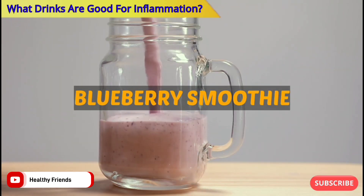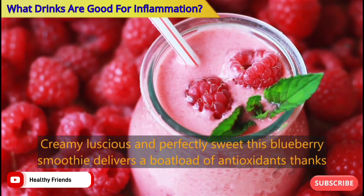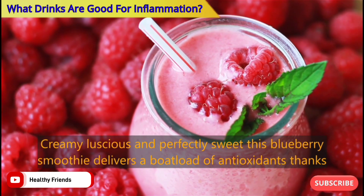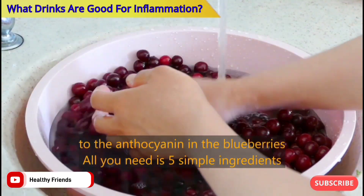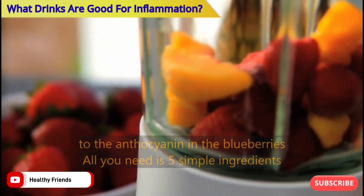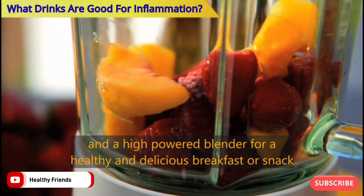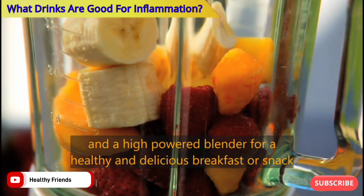Number five: Blueberry Smoothie. Creamy, luscious, and perfectly sweet, this blueberry smoothie delivers a boatload of antioxidants thanks to the anthocyanins in the blueberries. All you need is five simple ingredients and a high-powered blender for a healthy and delicious breakfast or snack.